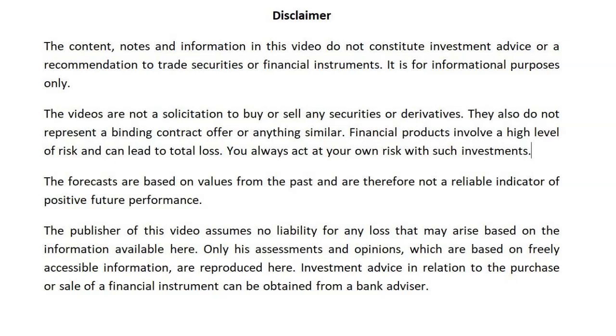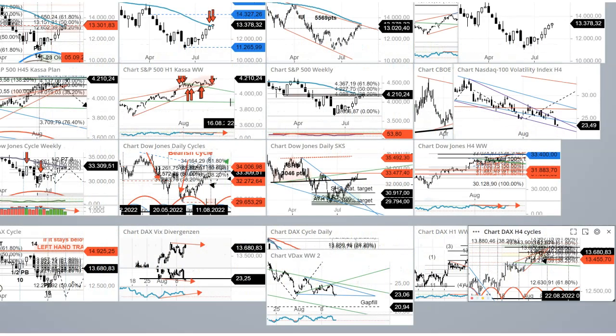Hey folks, welcome to another market update from ChartingStar. I'm Joe. As you can hear, I'm a little sick. I haven't done a video for like two weeks, so we'll probably divide this video into two. I'll probably make another one about the US markets only, so we're just going to talk about the DAX right now.